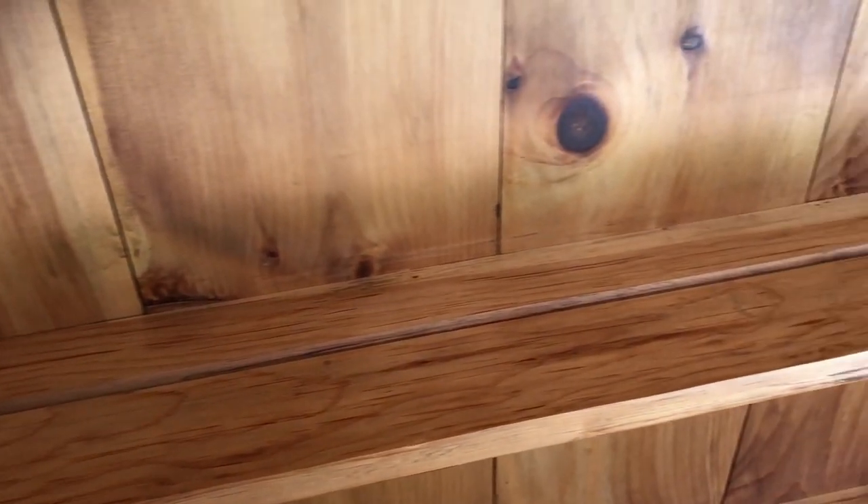My vision for this hutch — even though it has a built-in plate ledge along each of the shelves — was not to just fill it all with plates and dishes. Since it's in our family room I felt that might look a little out of place, and I also wanted to fill it with family photos and some other decorations to make it feel more cozy and homey.